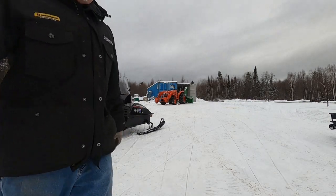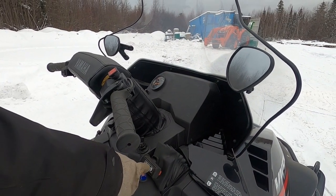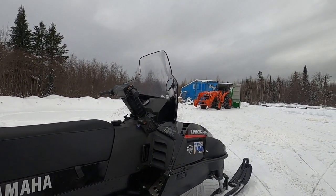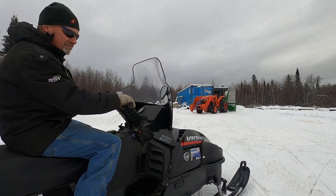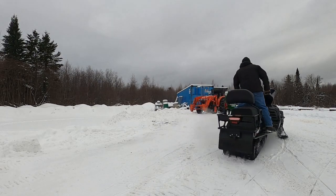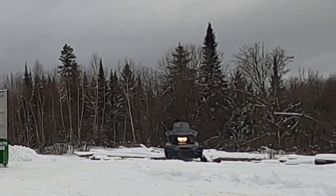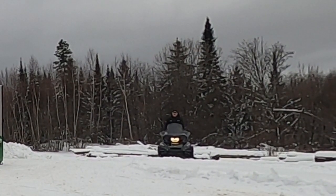The Yamaha VK has drive, low range, and reverse — a three-range transmission. Right now I'm in low range. Very responsive throttle, very torquey in low range.